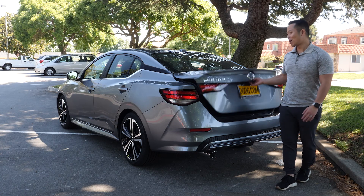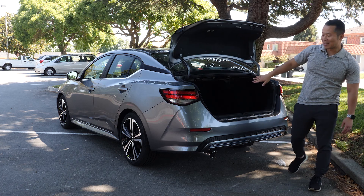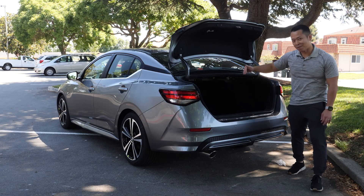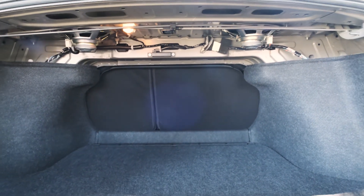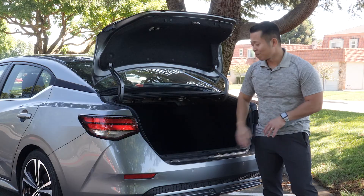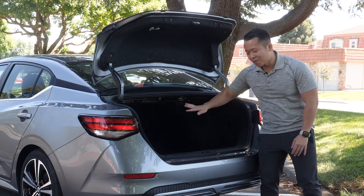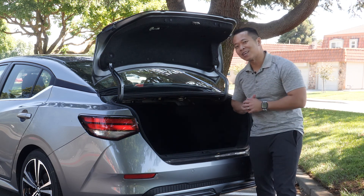You guys will be surprised how big the cargo space is. When you pop this open you get about 14.3 cubic feet of space. The rear seats are 60/40 split — what that means is if you have an extra passenger in the back, you can fold one half down and fit more of your things. You can fit about four full-size suitcases back here.